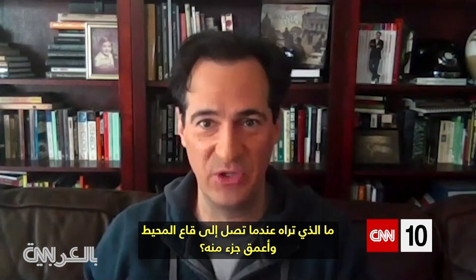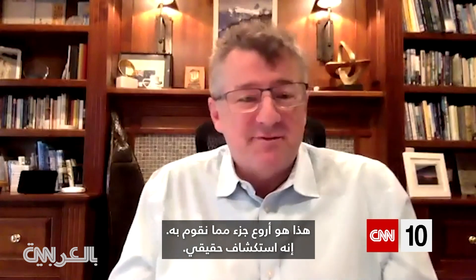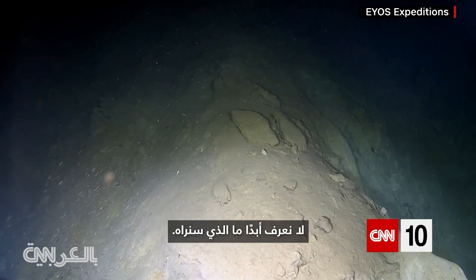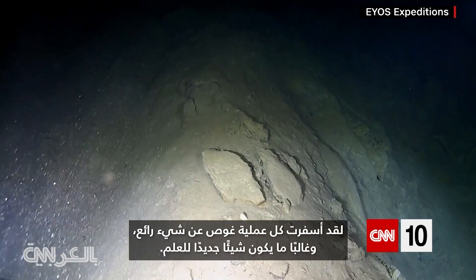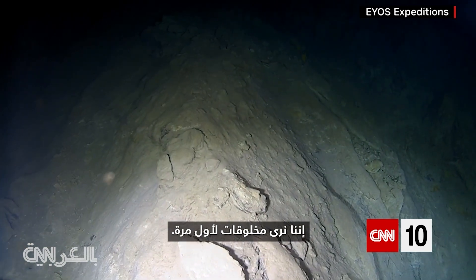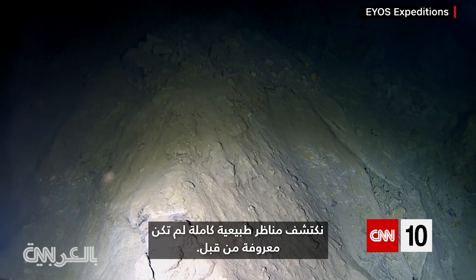What are you seeing when you get to the ocean floor in the deepest part of it? This is the most fantastic part of what we're doing — it's true exploration. We never know what we're going to see. Every dive has yielded something fascinating, often something new to science. We are seeing creatures for the first time. We are discovering entire landscapes which were previously unknown.